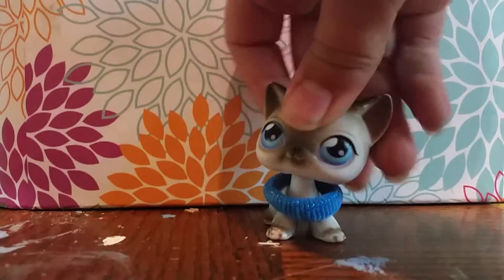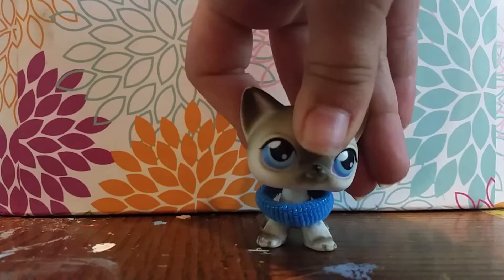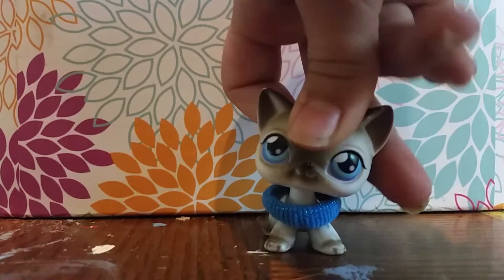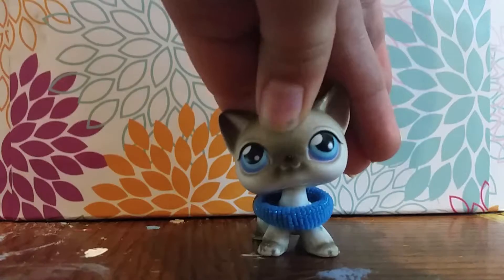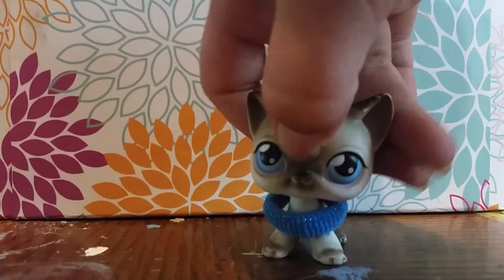Hey guys, it's LPSLovelyLily here, and today I'll be doing a review. In no way is this meant to brag — I bought this stuff with my own money. One of which I got from Walmart, and the other two I got from a yard sale.